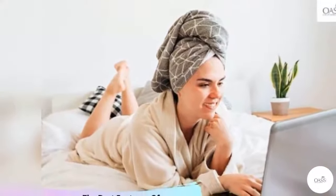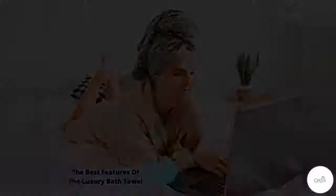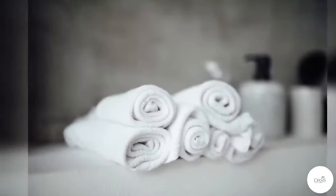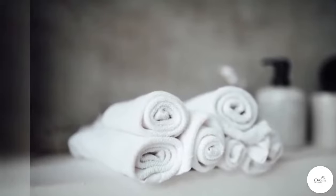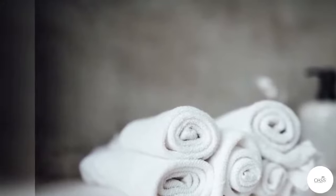Although we don't give our bath towels a lot of thought until it's time to purchase new ones, once the search is on, questions inevitably arise. Which towels will last? What differentiates luxury bath towel sets from standard commercial bath towels?